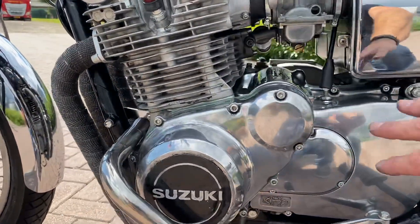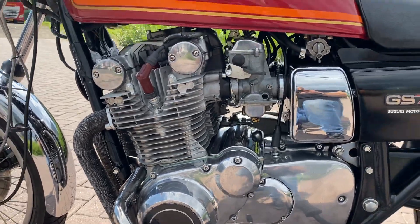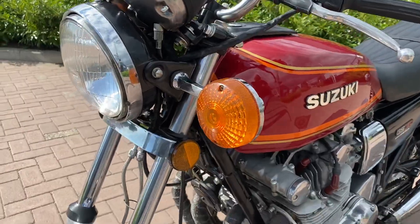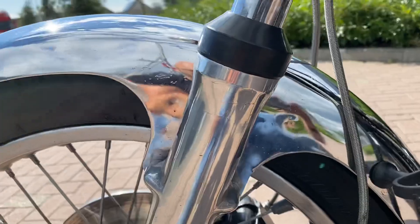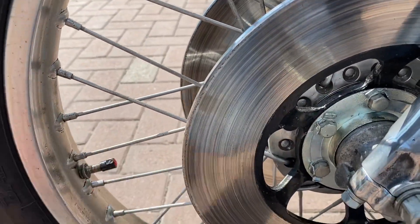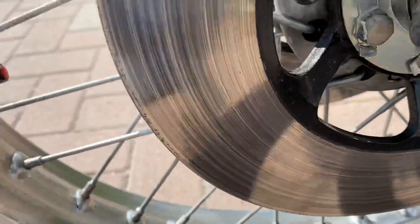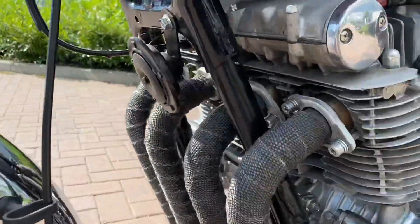You could polish this a bit more. The mudguard has a small bit on it. The rims are a bit not shiny anymore.